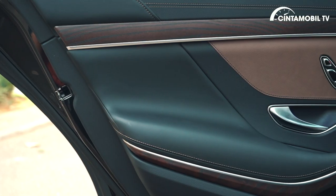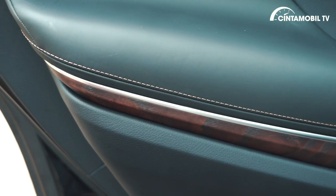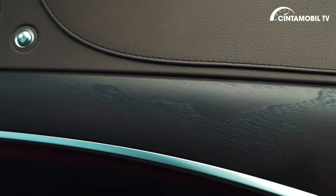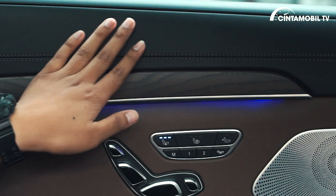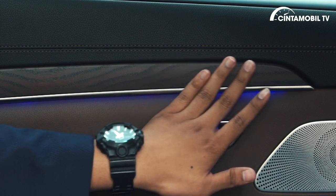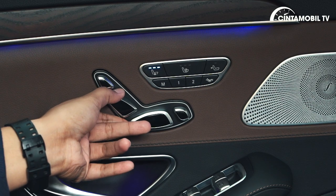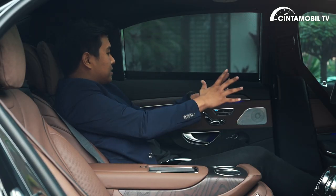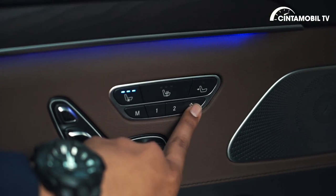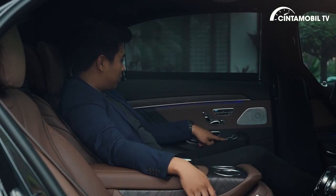Materialnya luar biasa di sini. Ada wood panel yang saya rasa ada teksturnya — biasanya kalau di mobil-mobil premium sedan besar, bahannya glossy, sedangkan ini ada teksturnya, ketika disentuh, luar biasa. Ada ambient light di bawahnya. Ini speaker Burmester. Anda memiliki pengaturan jok di baris kedua — bisa diatur supaya lebih relax. Ada tombolnya di sini, otomatis jok baris pertama langsung maju dan footrest-nya aktif.